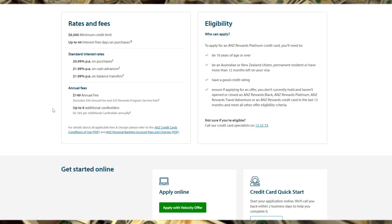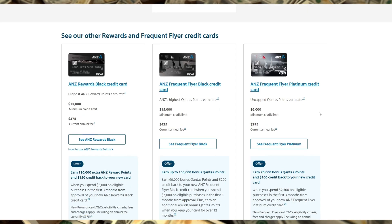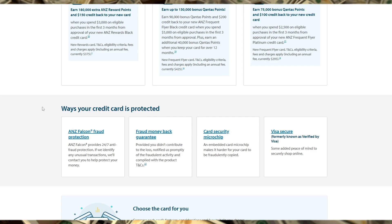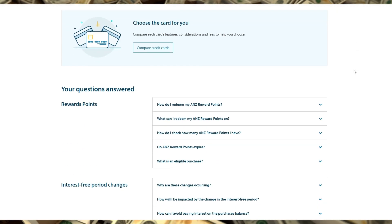In conclusion, the ANZ Rewards Platinum Credit Card offers solid value for those who regularly use their card and take advantage of its travel benefits. With the ability to earn significant rewards points, access to travel insurance, and lounge access, it's a great choice for frequent flyers. However, if you don't plan to make the most of these benefits, or if you're looking for a low-fee card, this may not be the right option. Ultimately, it's best suited for savvy spenders who can leverage its rewards and travel perks to maximize value.